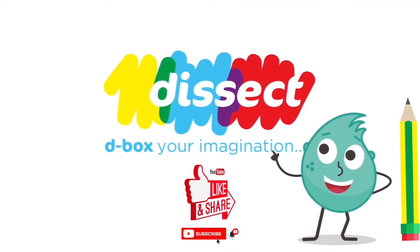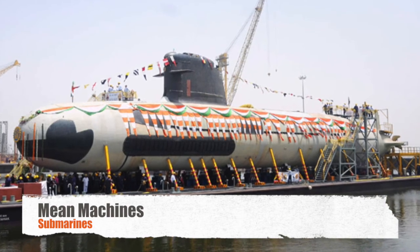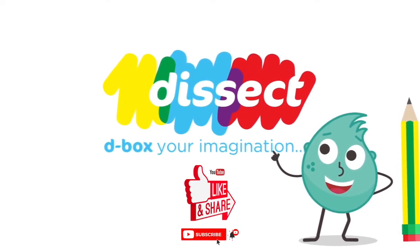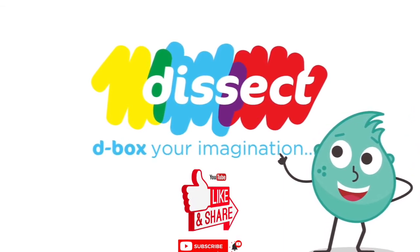Stay tuned for another episode of the DUK series with many such interesting mean machines. Let us know what you think about the DUK mean machines submarines in the comment section below. If you like this video, click on the like button and share it with your friends. If you have not yet subscribed to our channel, do subscribe and hit that bell icon.